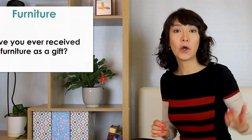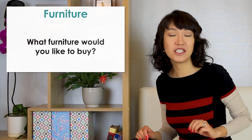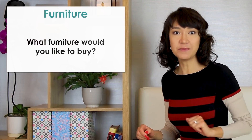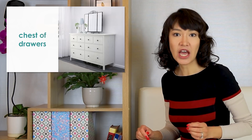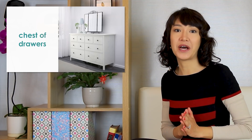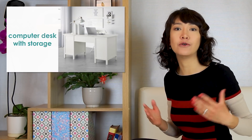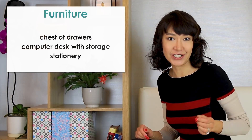The next question is: what furniture would you like to buy? That's an excellent opportunity to use a few more interesting words. A chest of drawers — a drawer is what you pull out and store your things inside. Another thing you may want to buy is a computer desk with storage to keep all your notebooks and stationery in. Stationery is everything you use for writing: your pens, paper, and so on.